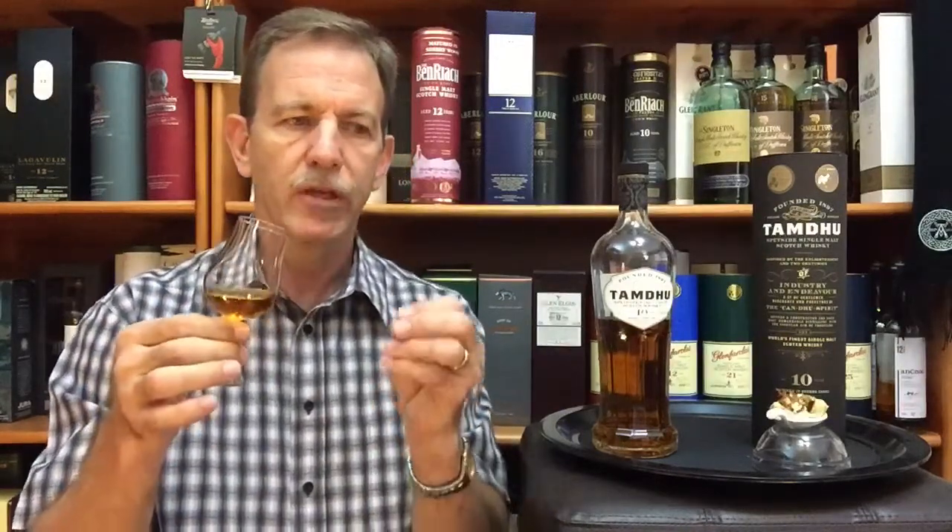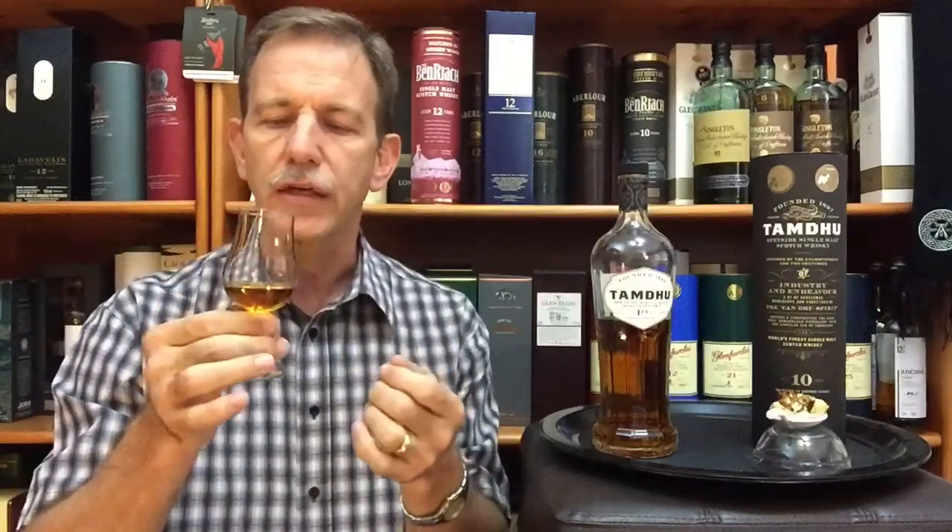On the nose: soft vanilla and honey. Interestingly, the first thing I pick up is vanilla and honey — I would have expected the sherry. Something that reminds me of Maltesers, chocolate-covered malt balls. A bit of alcohol and a little bit of earthiness. Now the sherry is appearing — dried fruit and sugared almonds, and a bit of fresh oak wood on the nose.